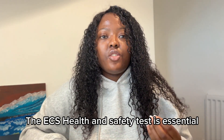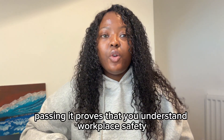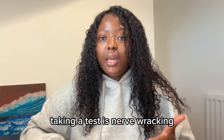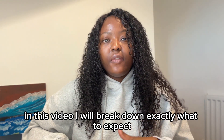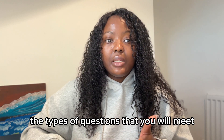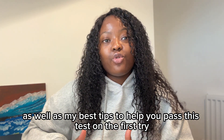The ECS health and safety test is essential if you want to work in the electrical industry in the UK. Passing it proves that you understand workplace safety and allows you to apply for an ECS card. Taking a test is never okay, I know, but it doesn't have to be. In this video, I will break down exactly what to expect when you sit down for an ECS health and safety test, the types of questions you will meet, as well as my best tips to help you pass on the first try. I am Tino and welcome to my channel.